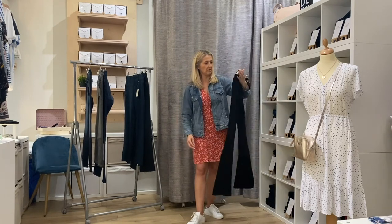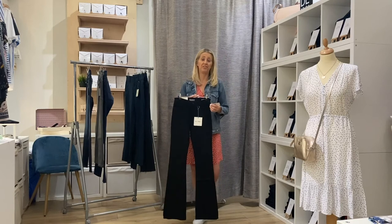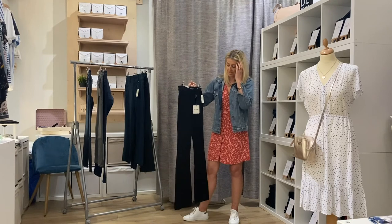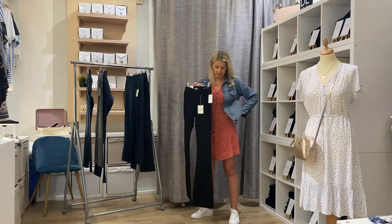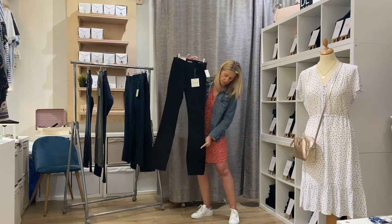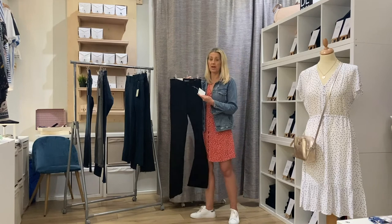Boot cut might seem a little old-fashioned, but they're coming back and are likely to be what we're all wearing in a few seasons' time. They're really flattering — pop on a pair of heels and the denim will hug you around the top half, while the boot cut at the bottom creates a balancing effect. It's a really great jean, and we've also got it available in a plain denim too.